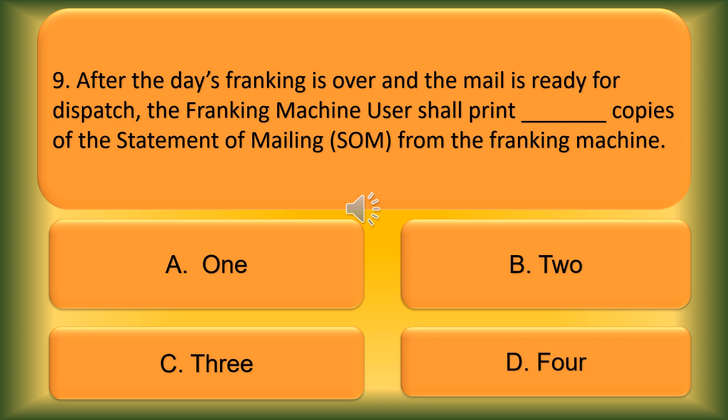Question number 9. After the day's franking is over and all the mails are ready for dispatch, the franking machine user shall print blank copies of the Statement of Mailing from the franking machine. Option A: 1. Option B: 2. Option C: 3. Option D: 4. The correct answer is Option B, 2.